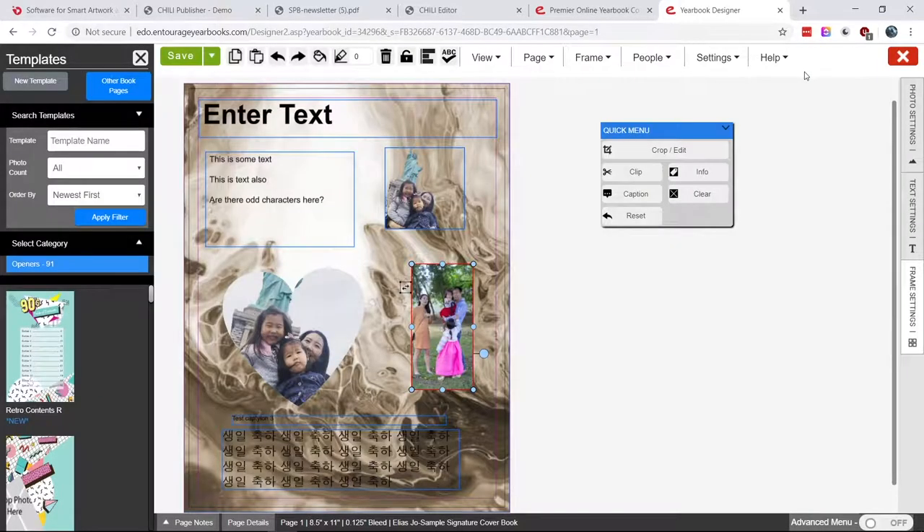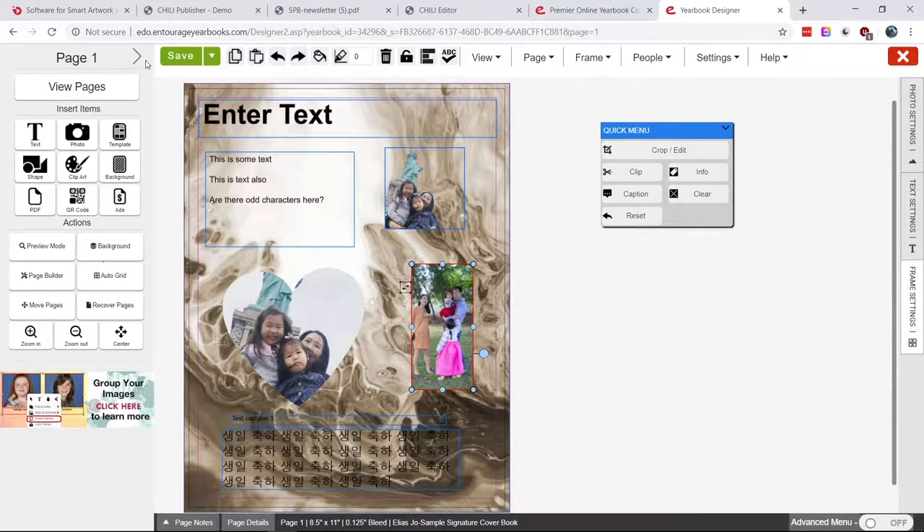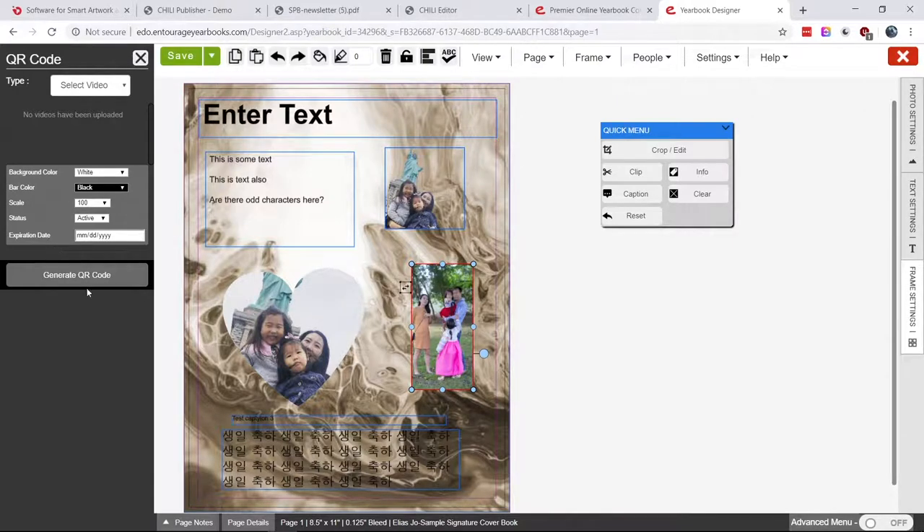Something that Chili does that I think is a lot better than a lot of other designers is the QR code generator. This goes to that kind of mixed media experience we're trying to bring to schools — you can go and create a QR code, insert it onto the page, which then allows you to scan it with your phone and not only look at the yearbook but actually see a video from the event on that page. And I have some good news for you: in our new barcode engine, we actually create barcodes as vector. In the new version of Chili, you're going to have even faster barcode creation.